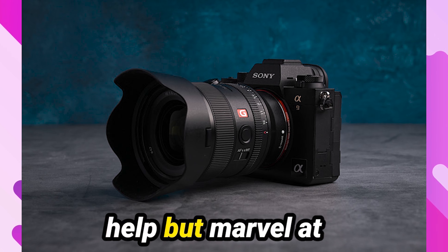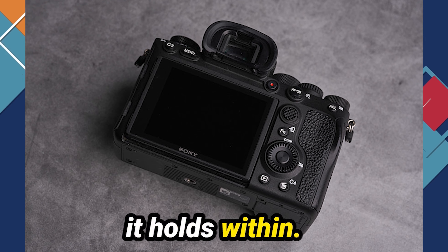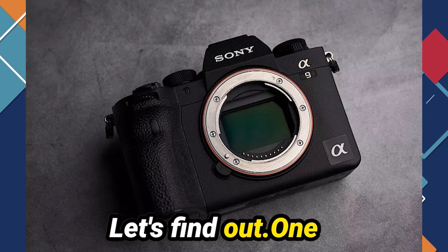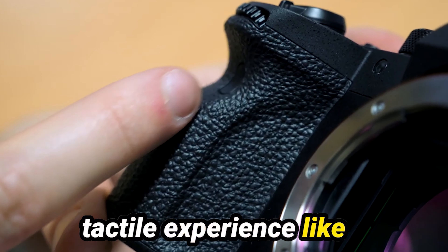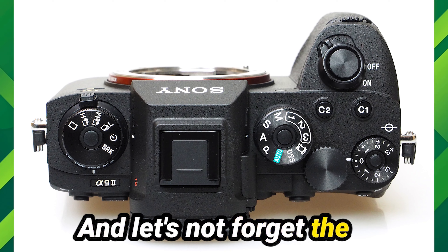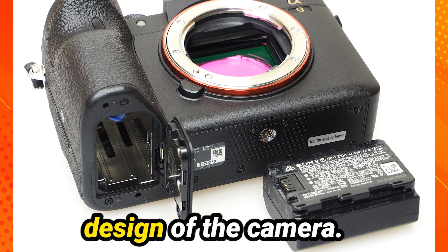Right off the bat, one can't help but marvel at the refined design of the Sony A9 II. Its compact form factor belies the immense power it holds within. One of the first things you'll notice when you pick up the A9 II is its impeccable build quality. The dials offer a tactile experience like no other, with each movement exuding a sense of precision. And let's not forget the improved exposure compensation dial, a small yet significant detail that enhances the overall ergonomic design of the camera.